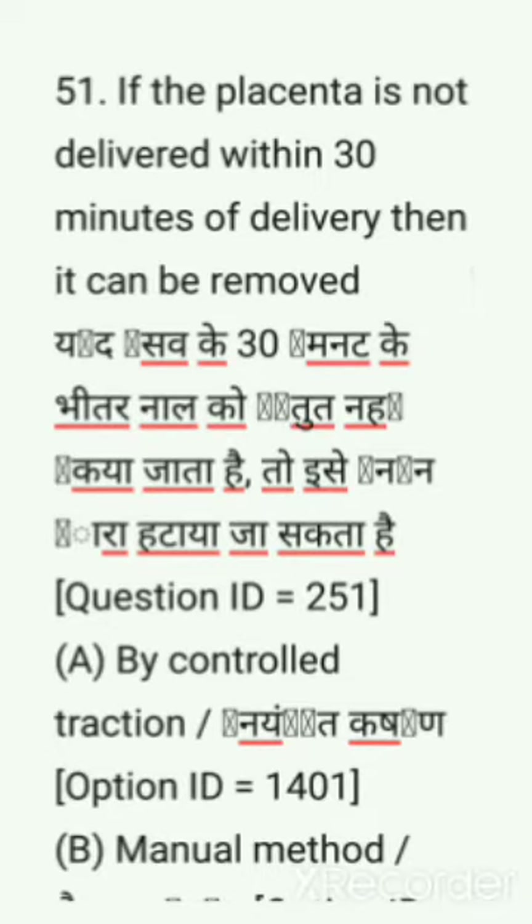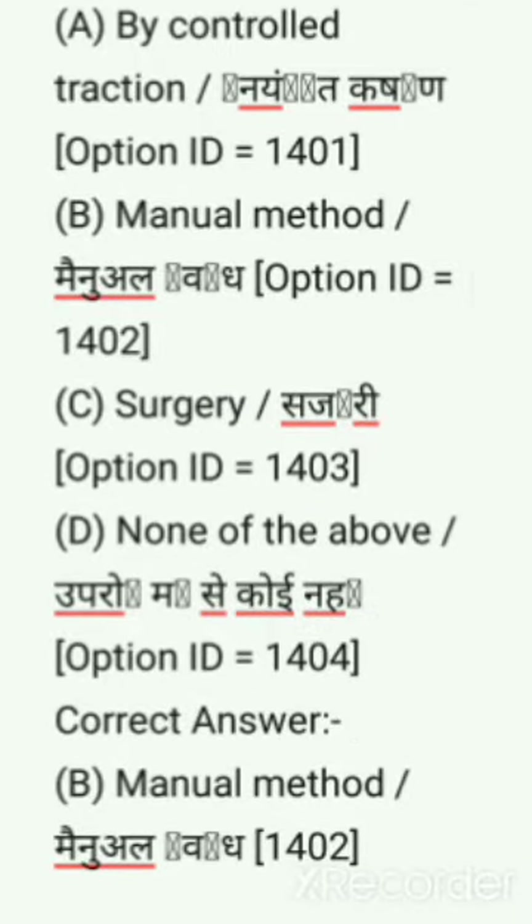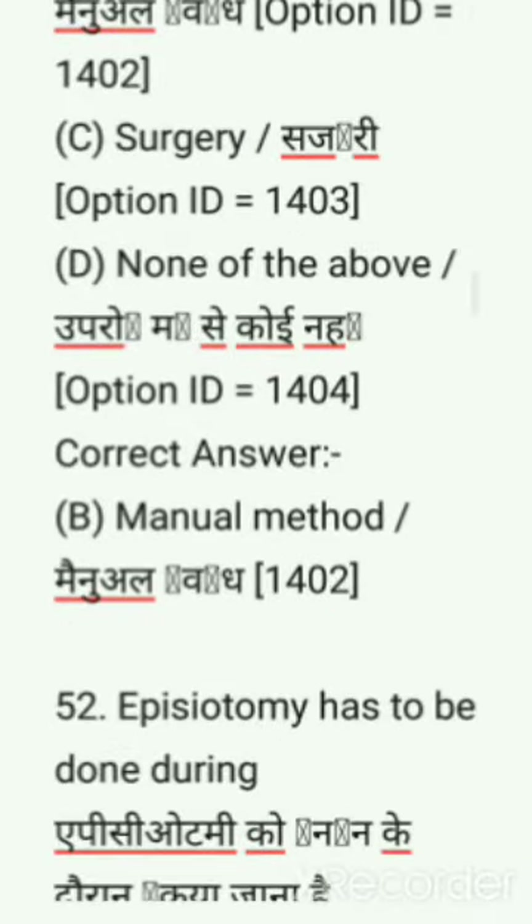Next question: If the placenta is not delivered within 30 minutes of delivery, then it can be removed by — options are: controlled traction, manual method, surgery, none of the above. Correct answer is by manual method.